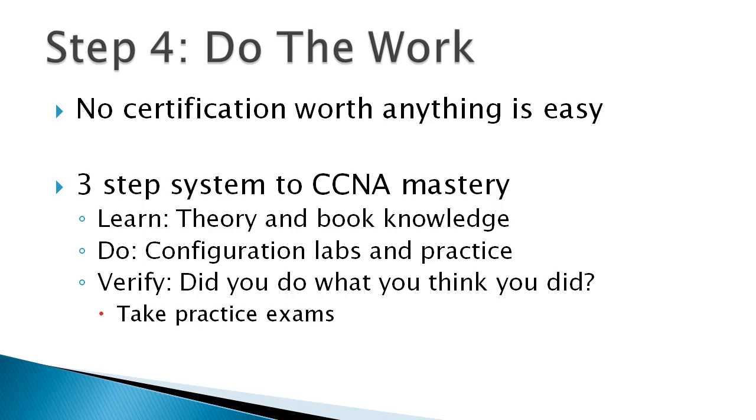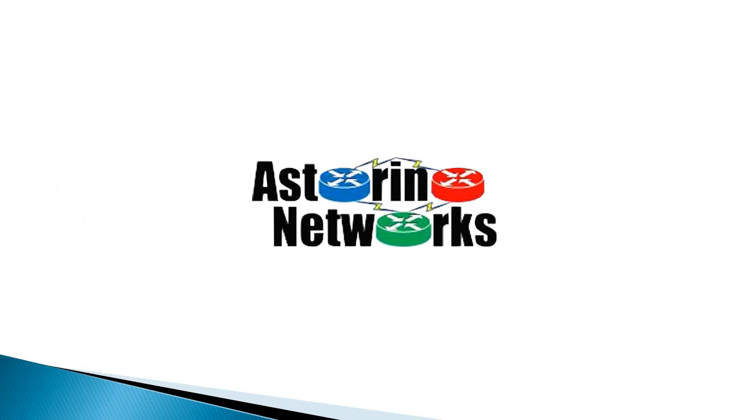That wraps up my four steps to getting your CCNA certification. To recap: first, find your motivation — your specific reason for doing this. Second, create a detailed plan, put a specific date on it, write everything out on paper, download the blueprint, get organized, and devise a realistic study plan. Step three, find mentors online or in real life. And finally, just do the work. Thanks everybody for watching — this is Joe Astorino. Follow me on Twitter at Jay Astorino or check out my blog at AstorinoNetworks.com.